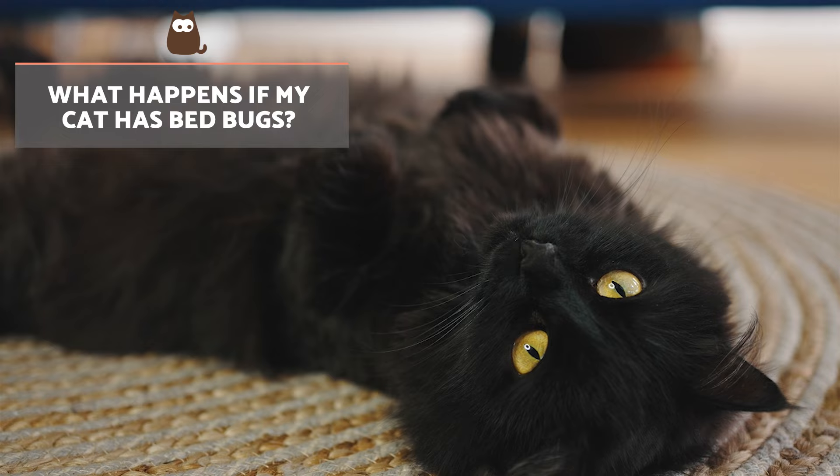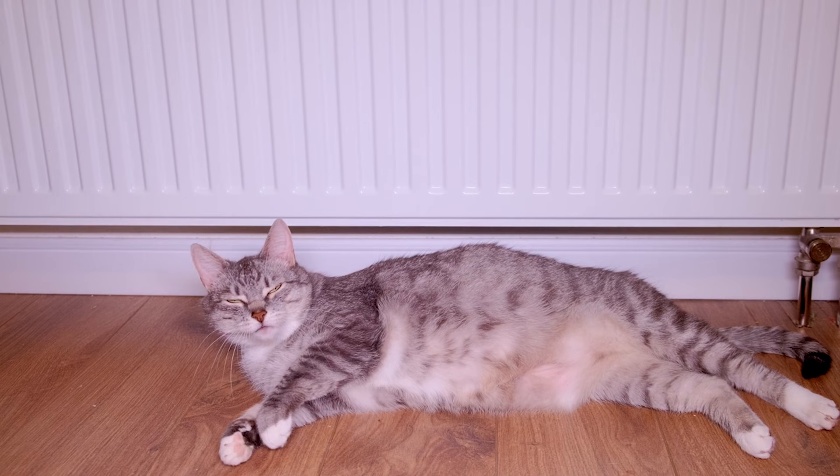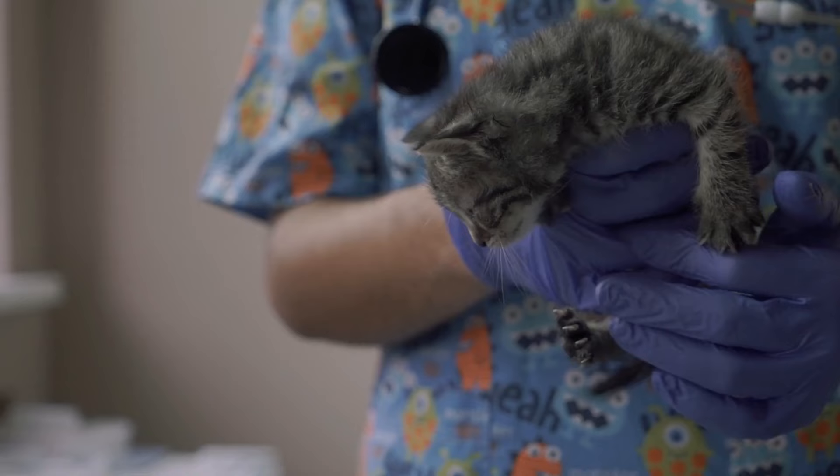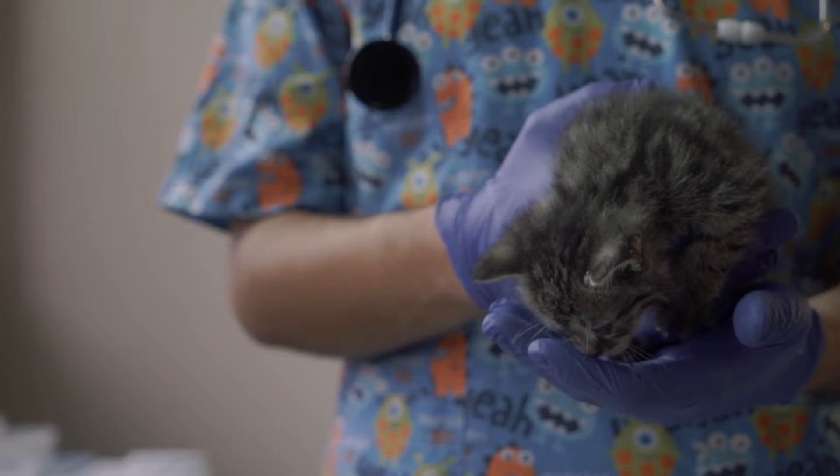What happens if my cat has bedbugs? If a bedbug bite does occur, the symptoms are generally cutaneous since there is no evidence of diseases being transmitted by their bites. In extreme cases, bites can lead to a serious allergic reaction, putting our kitten's life at risk. This is why the control and monitoring by a veterinarian of these types of insects are so important.